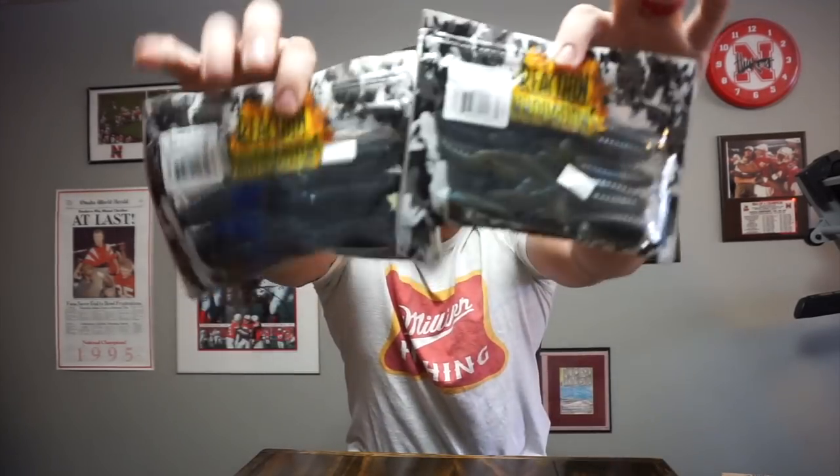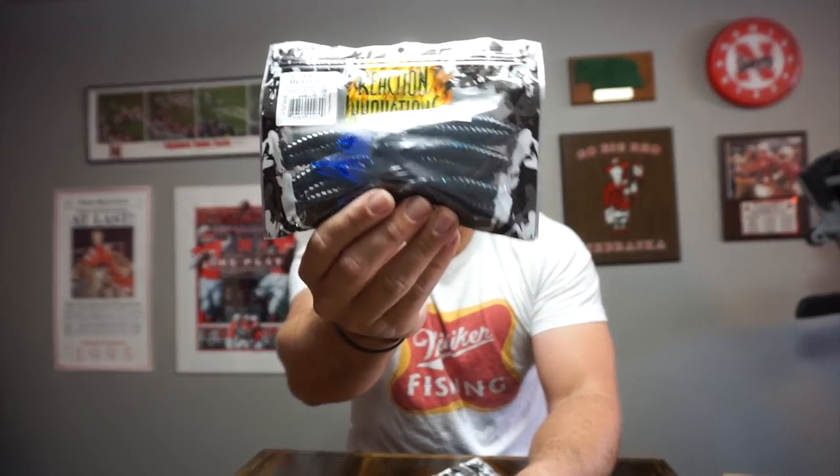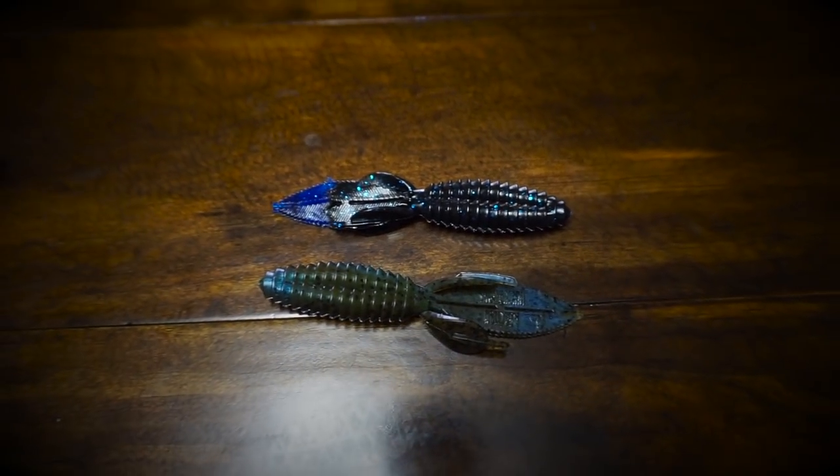Next up from Reaction Innovations — you guys have probably heard of this bait, it's called the Beaver. These are my two favorite colors that I stocked up on: Hillbilly Special — black and blue with a bright blue tip — and Magic Craw, just a nice natural color for clean water. These guys are killers. You've seen me throw those so you know how I throw them.